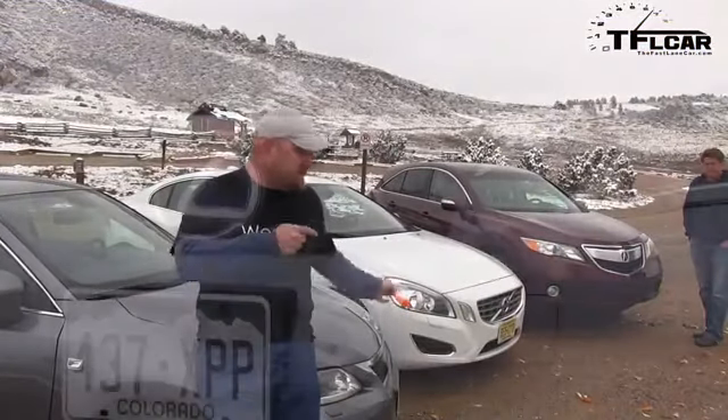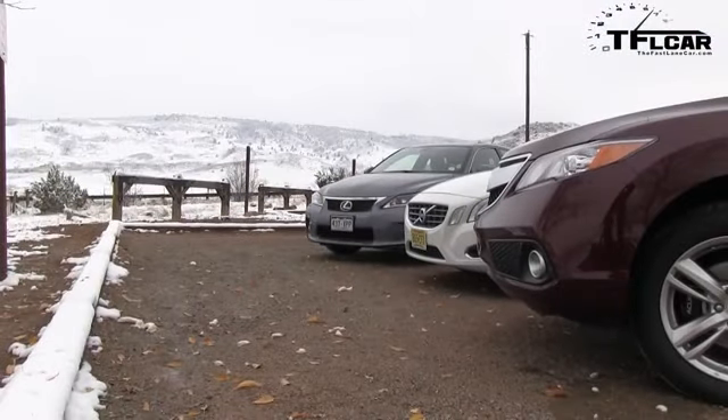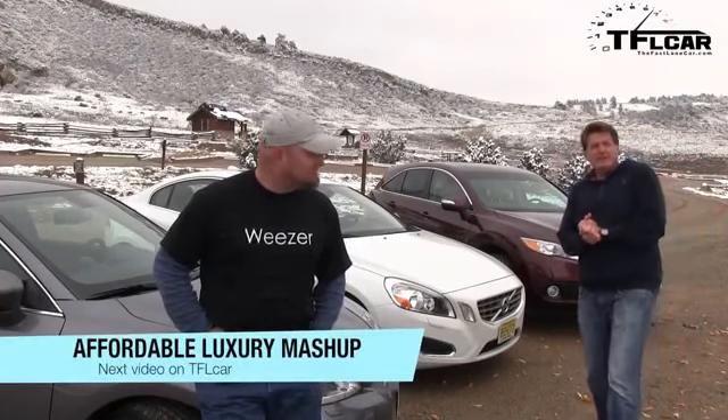On the surface, these three cars don't look like they compete. But this is a true TFL car mashup, and they actually do compete. That's right, we have affordable luxury today. What does it take to get into a luxury car? We have three cars that, believe it or not, all cost about $40,000. Coming up on the Fast Lane Car.